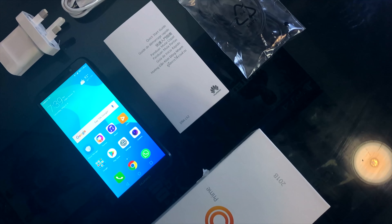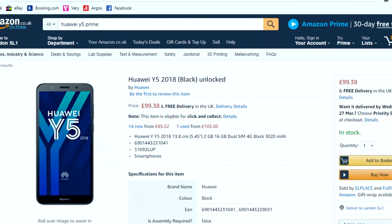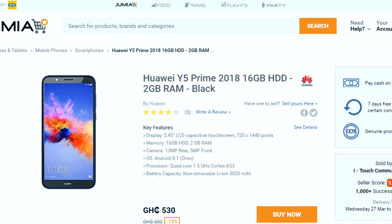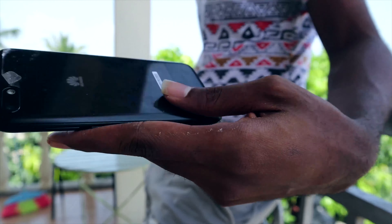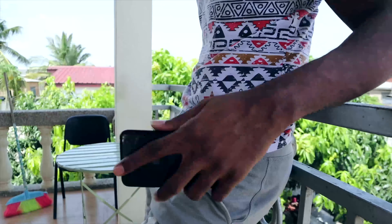The Huawei Y5 Prime of 2018 is a really cool budget phone which can be bought for as low as 99 bucks on Amazon and around 5,300 shillings on Jumia. At this price point, you are presented with a full plastic build which weighs about 142 grams and feels really comfortable to hold and carry around.